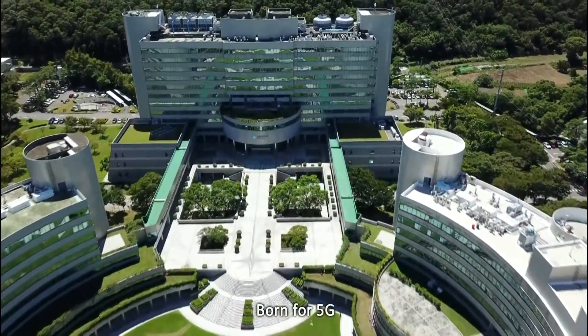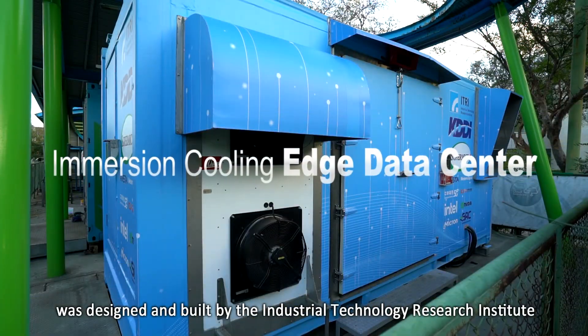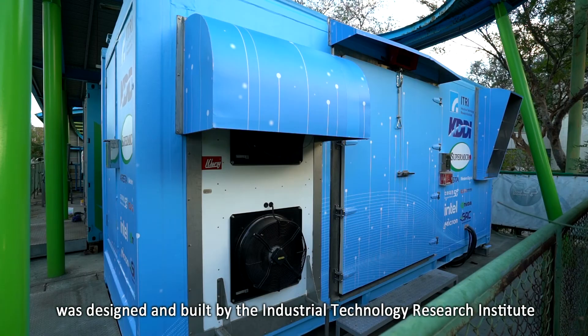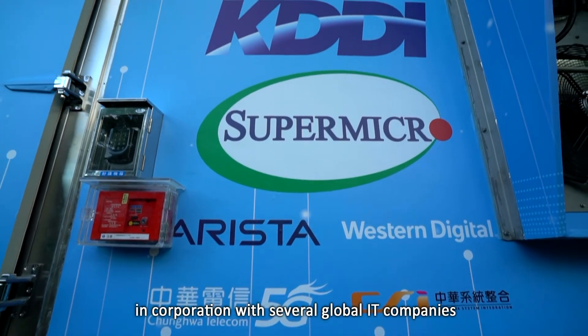Born for 5G, the Immersion Cooling Edge Data Center was designed and built by the Industrial Technology Research Institute and KDDI in cooperation with several global IT companies.